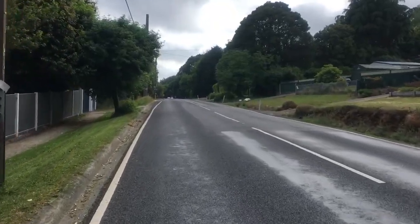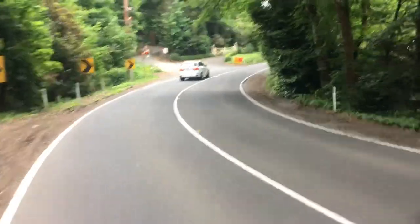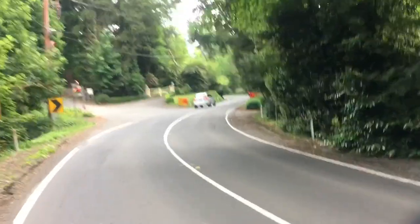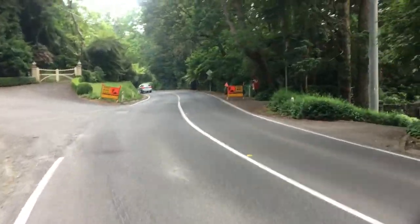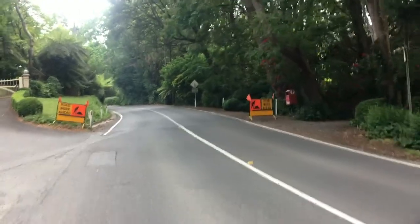Roads are so quiet. Next climb on the agenda is The Wall — never done it before. I don't really know what to expect other than that it's going to be steep.